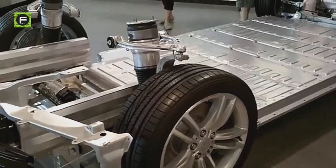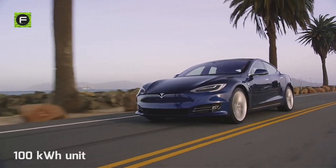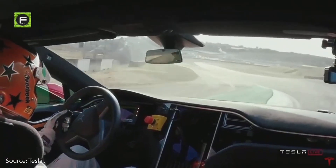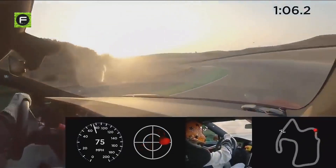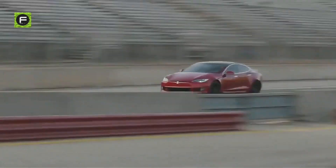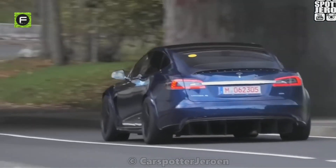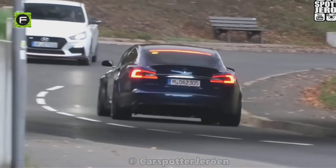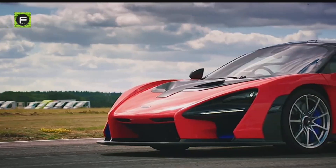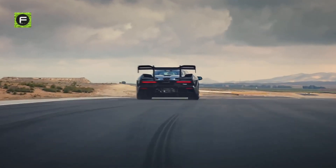Currently, the maximum battery pack for the Tesla Model S and X is a 100 kWh unit, and Elon Musk has confirmed that the Plaid trim level for the Model S will have a larger unit. The extra power proved useful when the Plaid set a lap record on the Laguna Seca racing track, with a set time of 1 minute and 30.3 seconds, making it the fastest four-door car to complete a loop of the circuit. This is just three seconds slower than the McLaren Senna, which is a purpose-built, powerful hypercar.